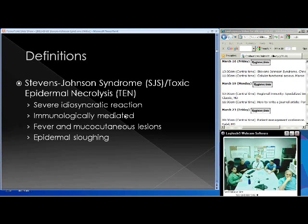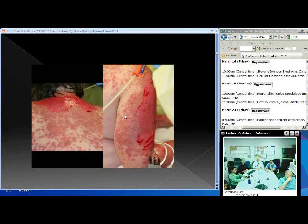Let's start out with a definition — not the complete end-all definition, as it will vary depending on the resources. In short, these syndromes are characterized by what's thought to be a severe idiosyncratic reaction, thought to be immunologically mediated. Fever and multiple mucocutaneous findings are seen, with epidermal sloughing being the biggest picture of this.